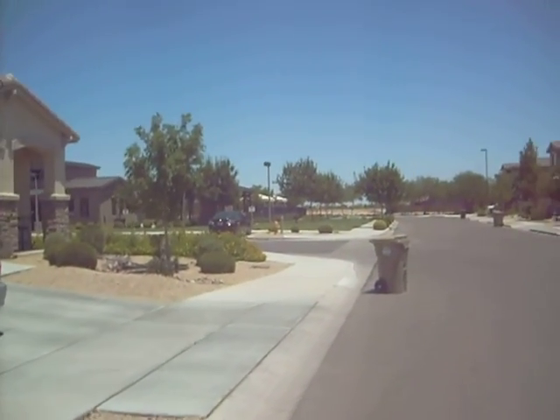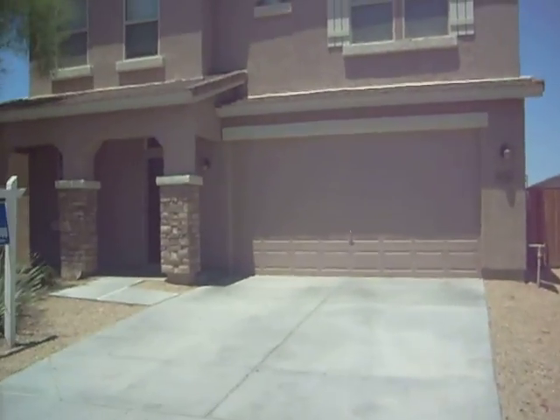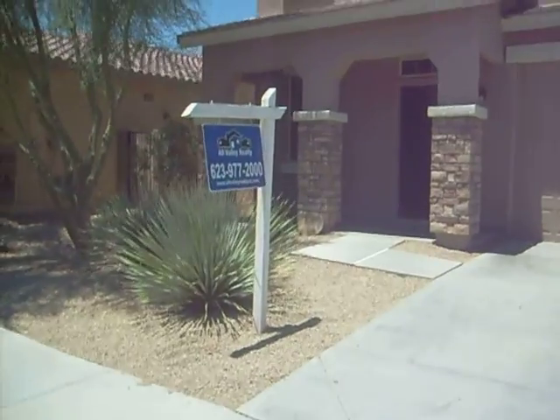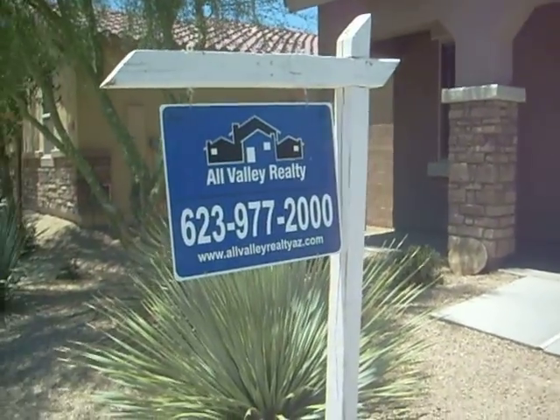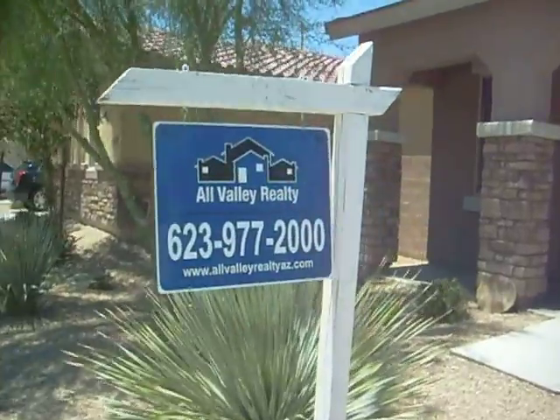So come on out, take a look. I'm sure you'll like what you'll see. It's a wonderful home at a great price. Again, this is Mike with All Valley Realty. 602-390-0504, or our main number at 623-977-2000. Thanks for watching.